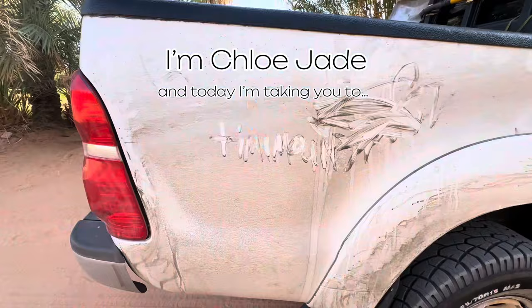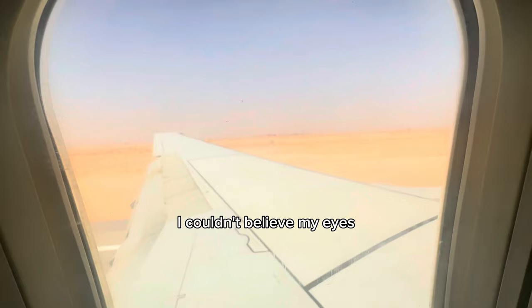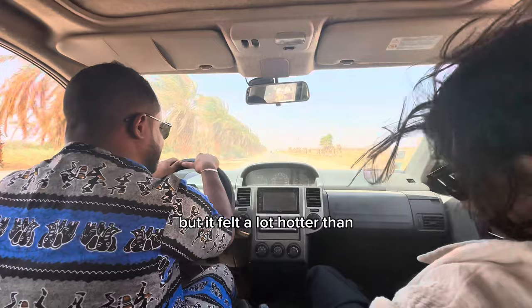The flight was like any other taking off from Algiers, except this time landing was about to be in a beautiful desert. As I looked out the window, I couldn't believe my eyes because I wasn't expecting it to be that red. Piles of sand were absolutely everywhere as soon as we stepped out of the aircraft. We're in the desert and it is hot — it felt a lot hotter than any other region I'd been to in Algeria so far.